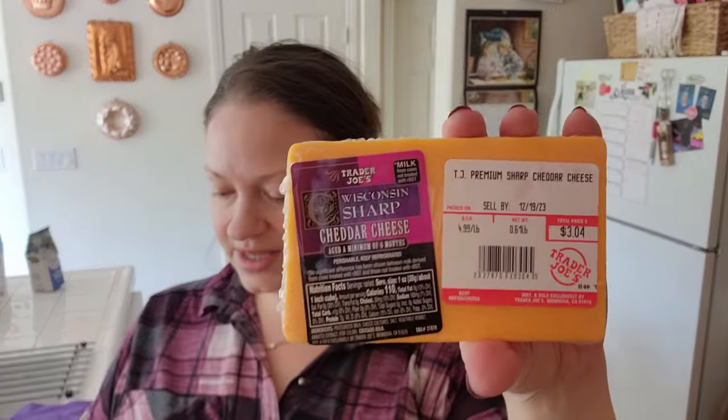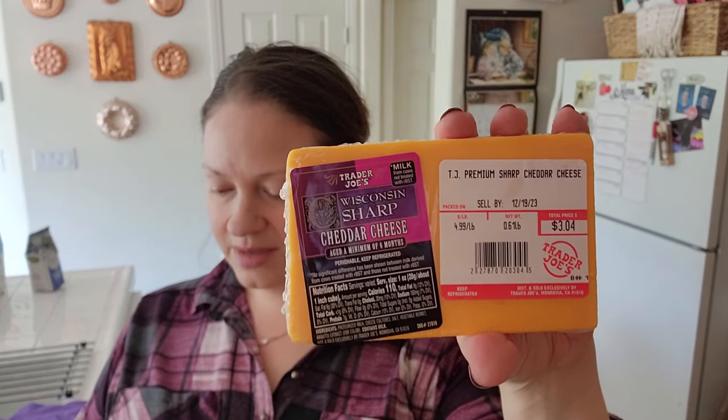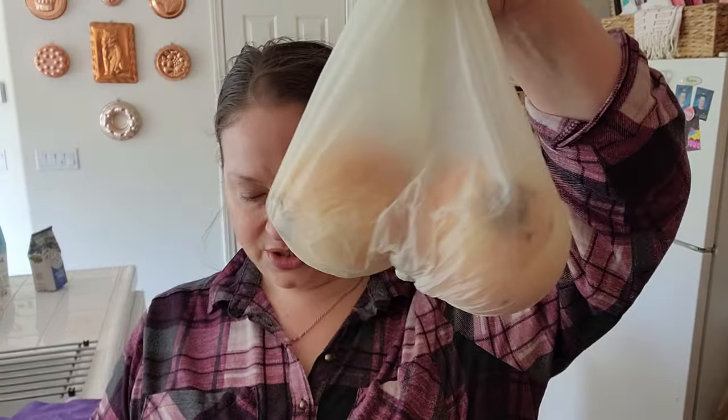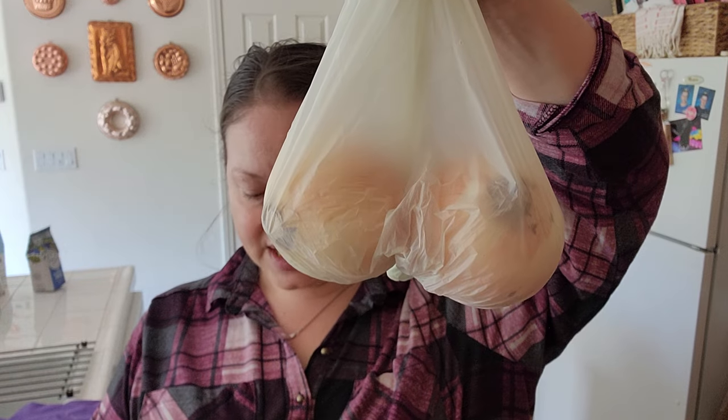I got some sharp cheese for that breakfast I was just talking about, and it was $3.04. I got some onions — two onions, $0.99 each — and they're sweet onions. There are certain things at my grocery store that don't look quality: the garlic, the onions — not the same quality — that's why I got them today.